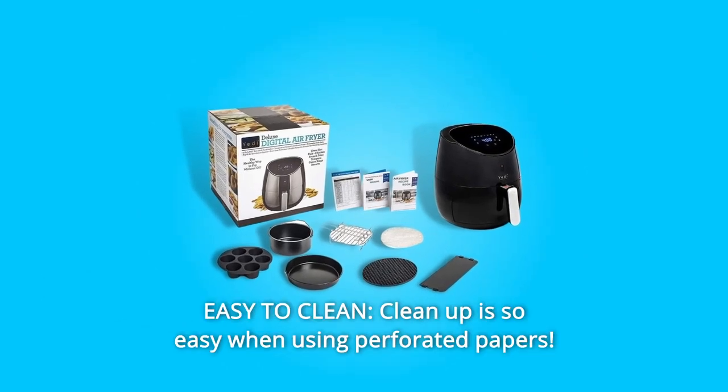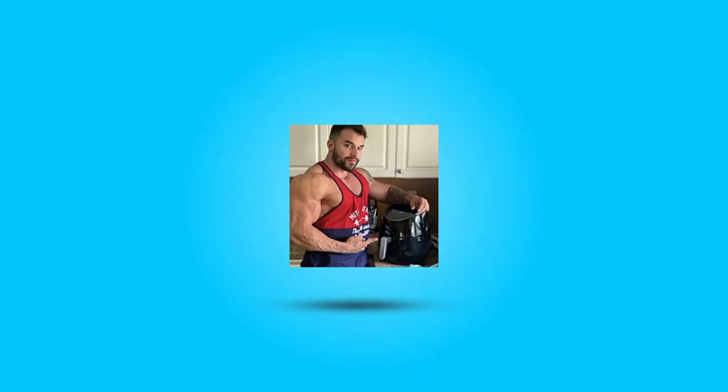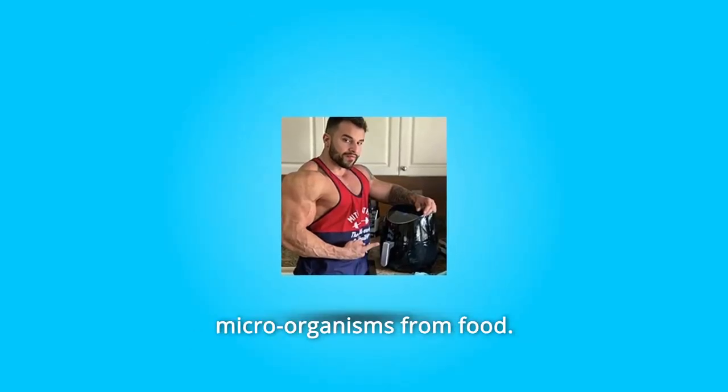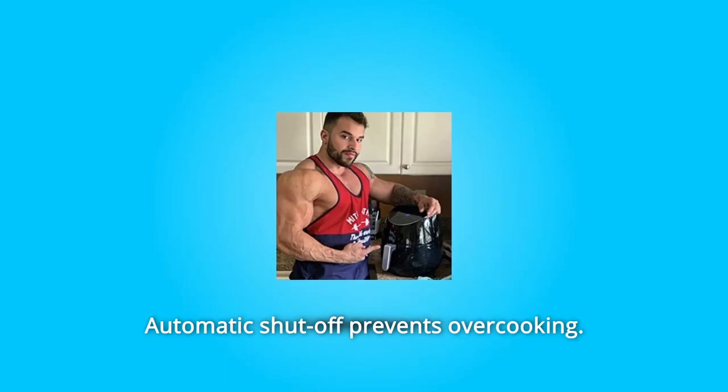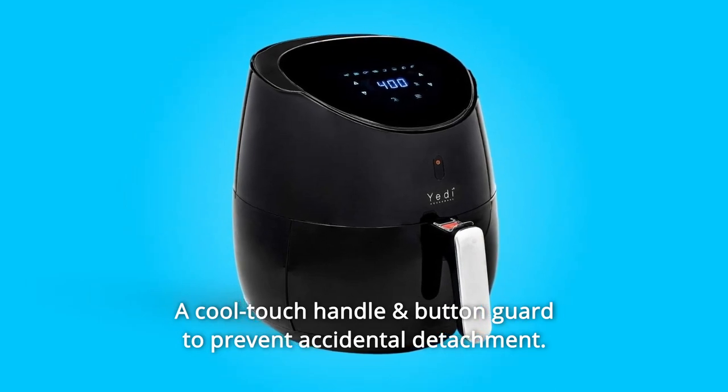Number 7: Easy to Clean. Cleanup is so easy when using perforated papers — it takes less than 1 minute to clean. Number 8: Healthy and Safe. It preserves nutrients and eliminates harmful microorganisms from food. Automatic shut-off prevents overcooking, and a cool-touch handle with a button guard prevents accidental detachment.